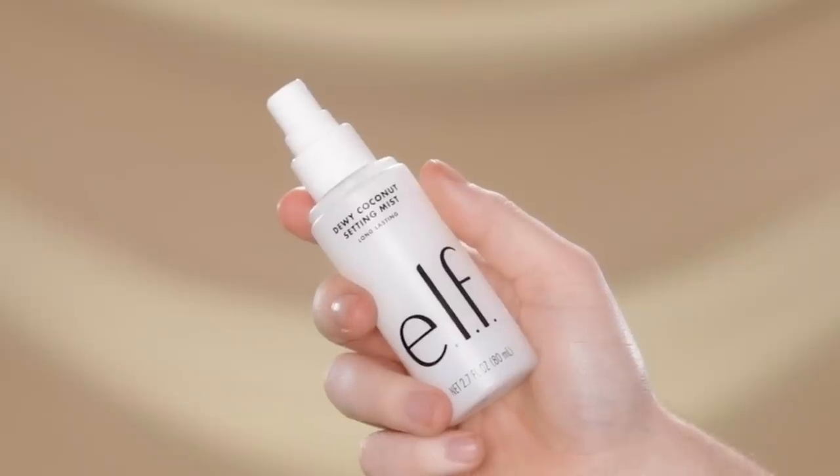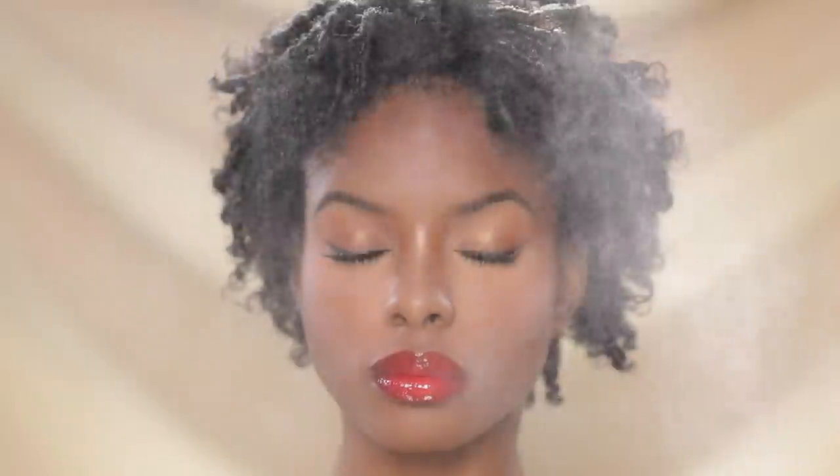Lastly, I'm using the ELF Dewy Coconut Setting Mist to set the makeup and lock it into place — and that's the final step in this all-drugstore makeup tutorial on our naturally gorgeous model. I hope you guys enjoyed today's video. If you did, be sure to hit that like button and subscribe to the channel. You can also check out more of my work on Instagram at Painted by Spencer, and until next time, I'll see you soon.